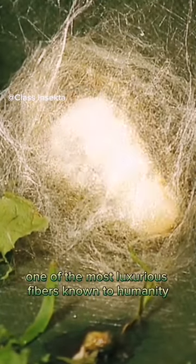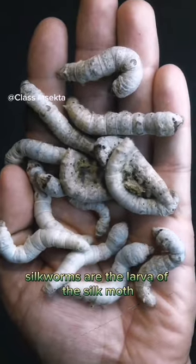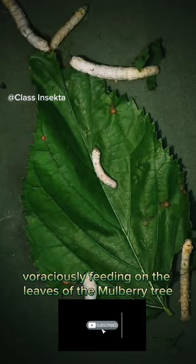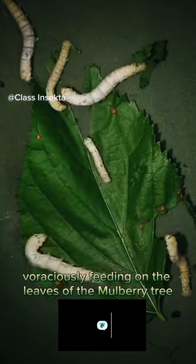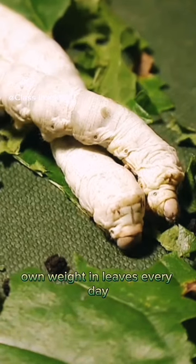Tiny creatures that produce one of the most luxurious fibers known to humanity. Silkworms are the larva of the silk moth, and their journey begins by voraciously feeding on the leaves of the mulberry tree. They have a remarkable appetite and can consume several times their own weight in leaves every day.